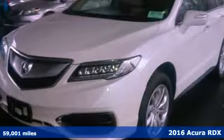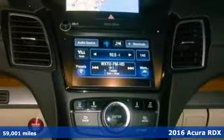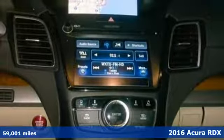It's a 2016 Acura RDX. Acura believes if there's a better way, take it. That philosophy shines through in this vehicle.